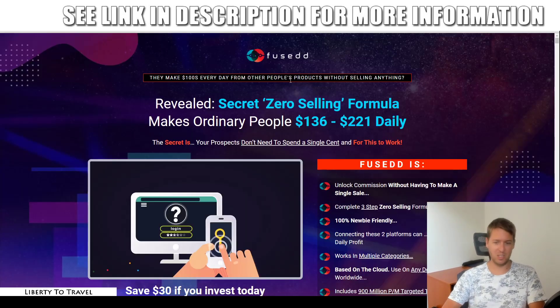Let's have a quick look at the sales page. They claim: 'Make hundreds every day from other people's products without selling anything.' The 'zero selling' claim refers to CPA offers, where people don't even have to buy anything — they just fill in a form or survey and you get paid. So if you use CPA offers, yes, you don't need to sell anything. The sales page also states: 'The secret is your prospects don't need to spend a single cent' — that's true for CPA offers.